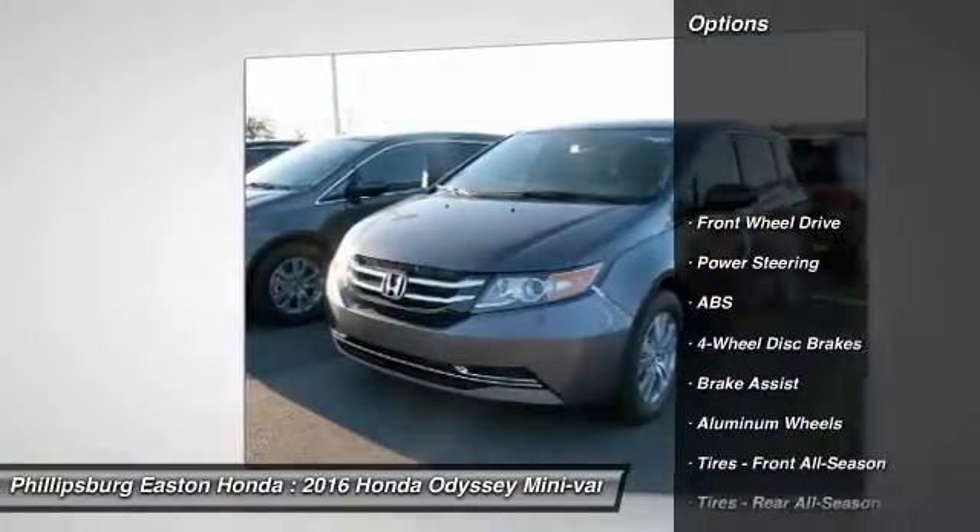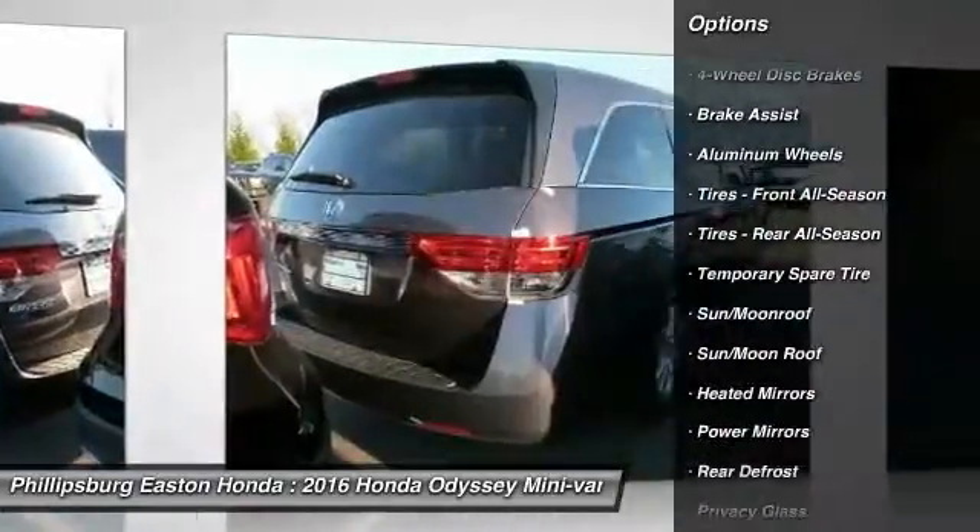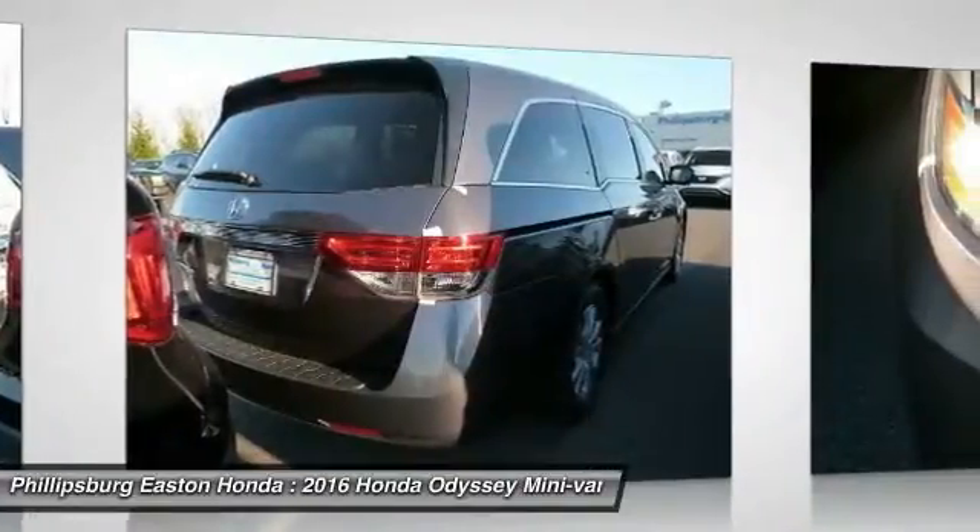Navigation system, stability control, traction control, keyless entry, anti-lock braking system, lane departure warning.